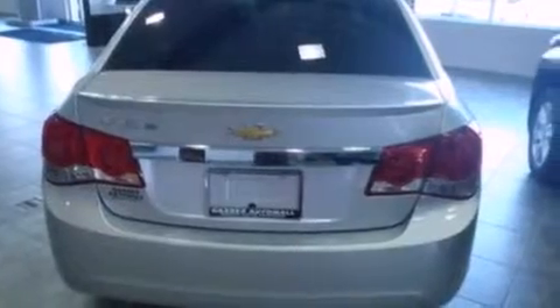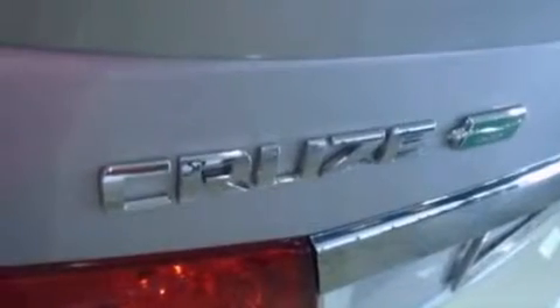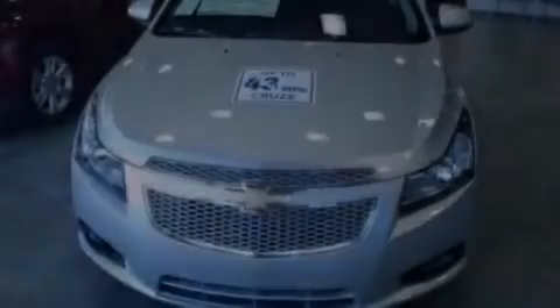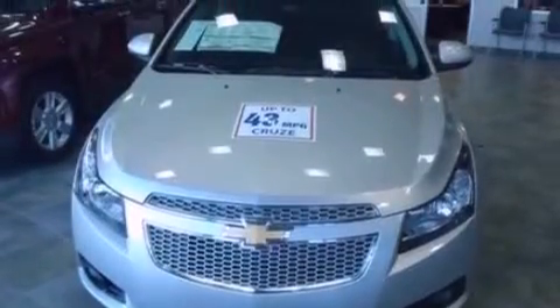Its top features include air conditioning, external temperature display, a six-speaker audio system, traction control and stability control systems, dusk-sensing headlights, side-curtain airbags, door reinforcement beams, and a rear spoiler.